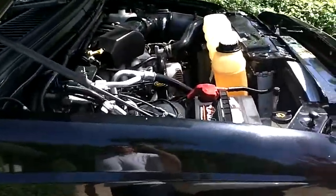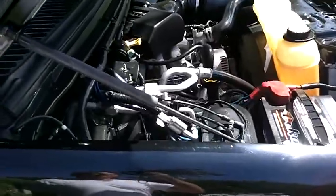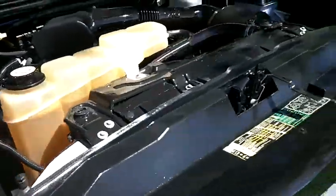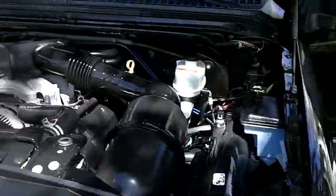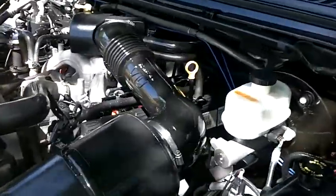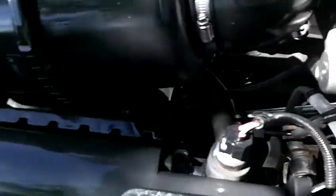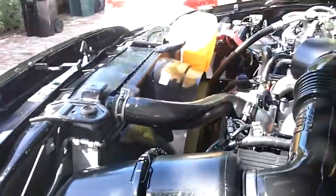There's the beautiful engine. Runs like a clock, never had any issues. Smooth as silk. Very clean. That's a pristine looking engine.